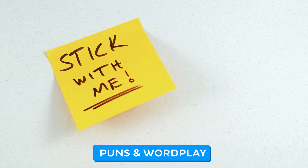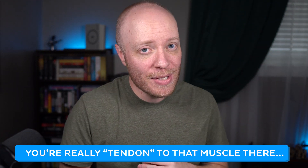Then we have puns and wordplay. If you're a pun person, this is your time to shine — a pun takes advantage of the fact that words can have multiple meanings. A quick example might be: 'You're really tending to that muscle there.' It's not my best pun, but it highlights the fact that tendons are related to muscles. Whenever I'm teaching, there's always a student shouting out puns, and I can't tell you how many times fellow students have written those puns on the sides of their exam pages. Puns really work.